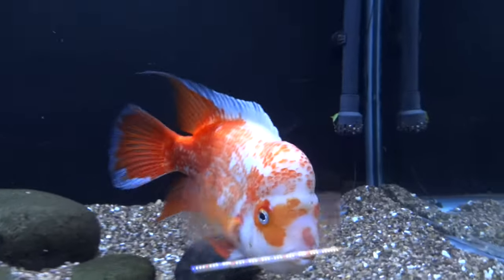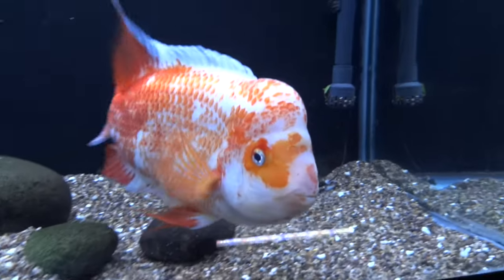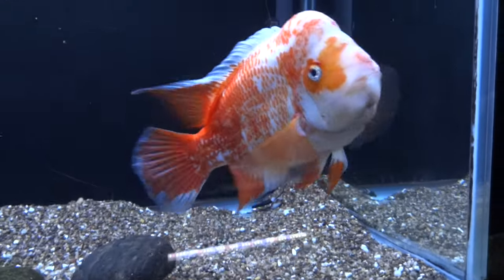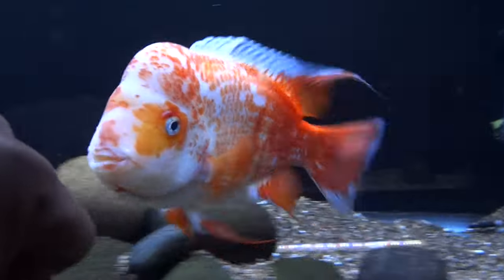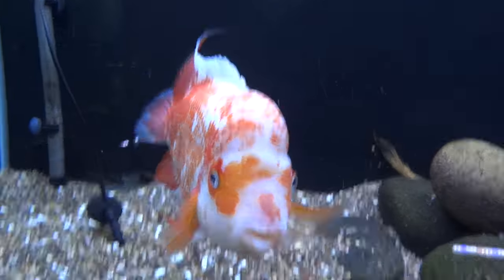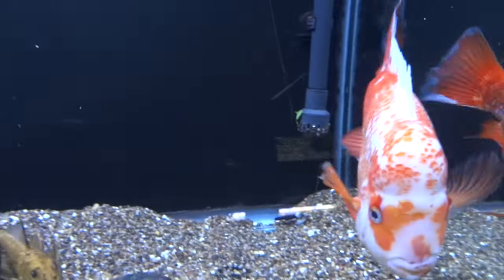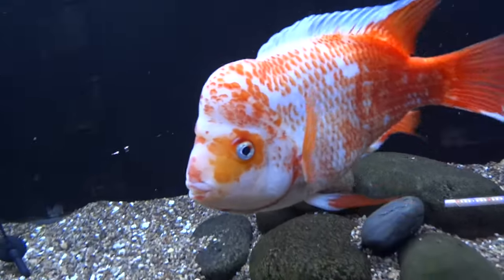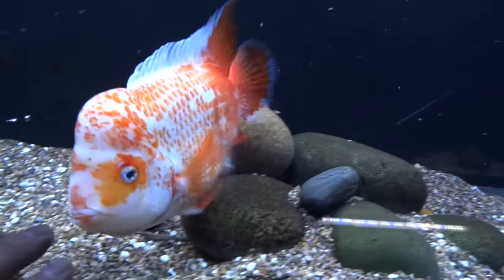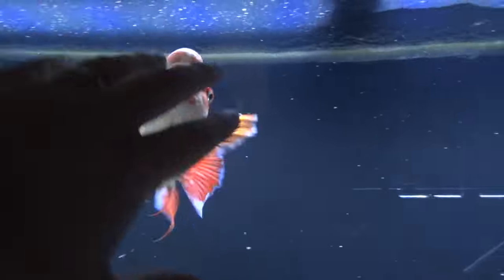Looking at my Midas, Amphilophus citrinellus. This guy's name is Cheeto. He's still doing real well. He's got quite an attitude on him — really fun to be around and interact with. Real good fish, really enjoy this guy. Still one of my favorites in the fishroom. So he's doing real good.